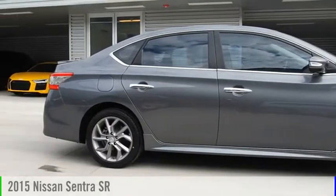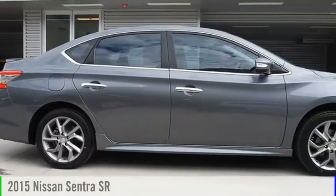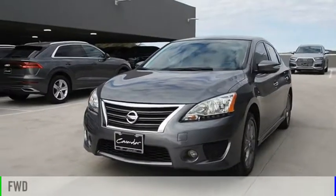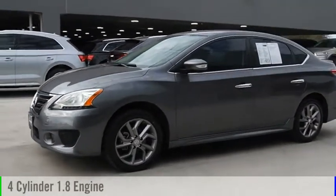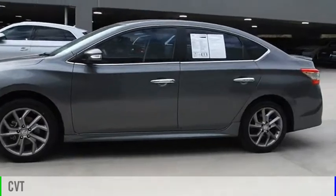We are pleased to show you the 2015 Sentra. This vehicle is powered by a front-wheel drive, four-cylinder, 1.8-liter engine, and comes with a continuously variable transmission.